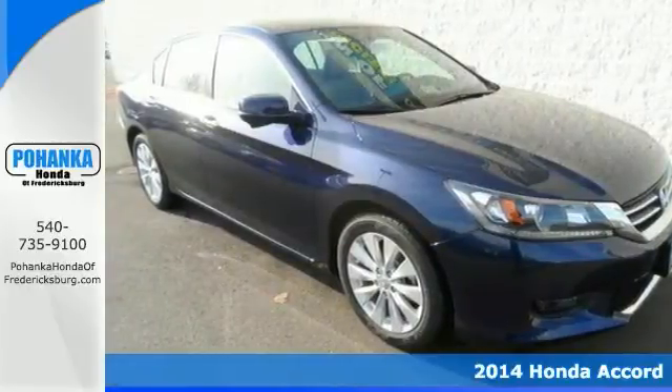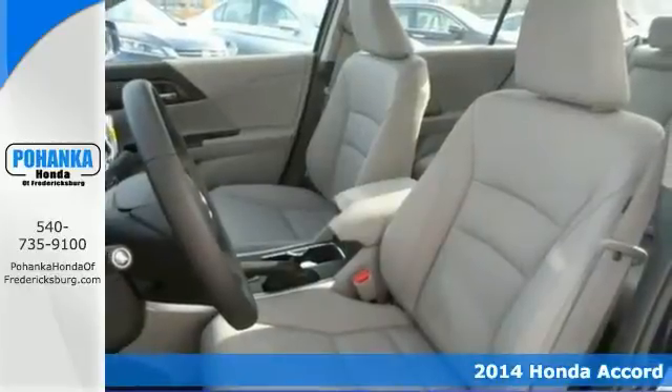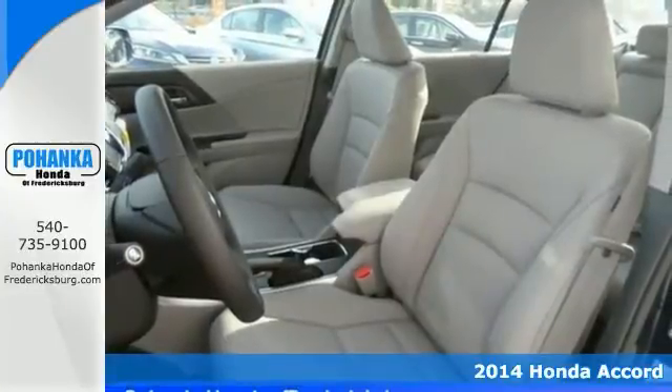Looking for an amazing value on a wonderful 2014 Honda Accord? Well, this is it.